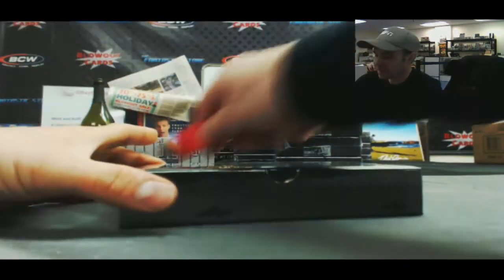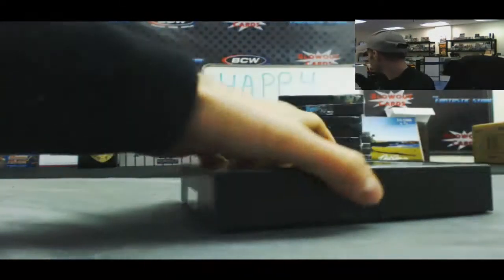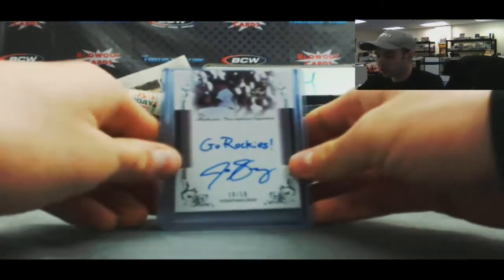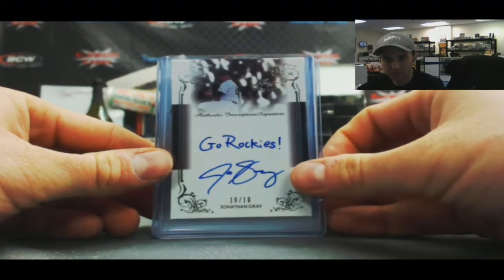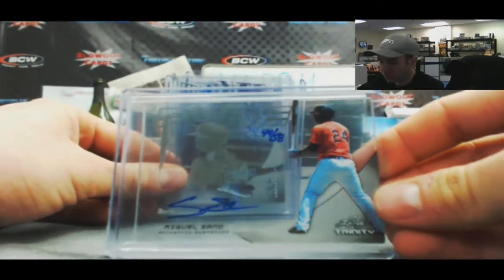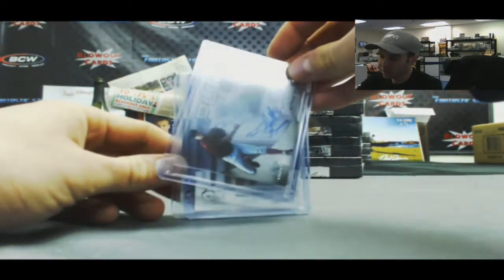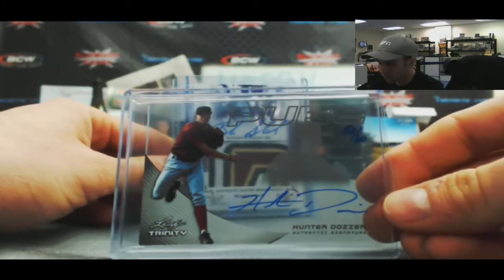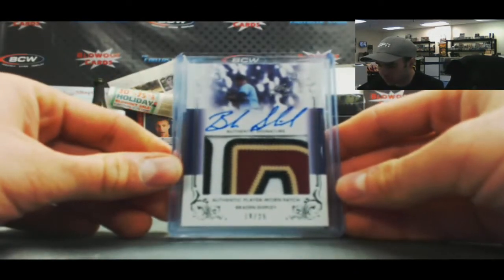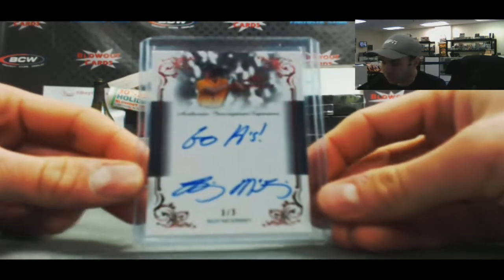Halfway home, box 6. Right on top, 10 of 10, Go Rockies Inscription Autograph, Jonathan Gray. Then we've got a Miguel Sano, 44 of 58, Pure Auto. Another Pure Autograph — Hunter Dozier, 53 of 60. Nice looking 4 color patch autograph, Braden Shipley, 18 of 25. And Billy McKinney, Go A's, 3 of 3.